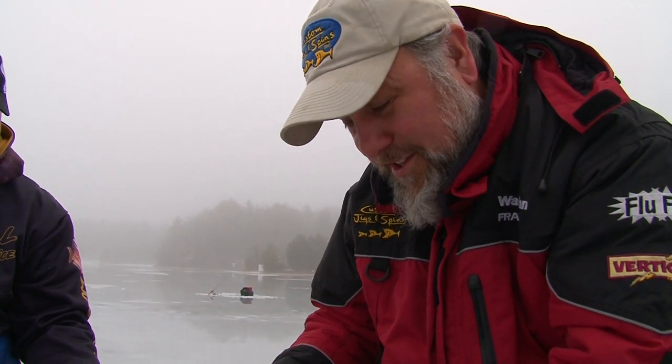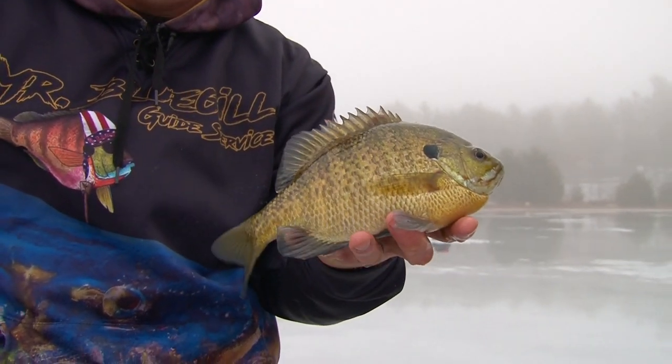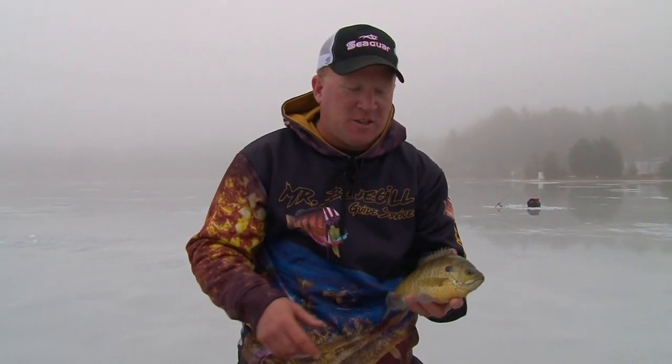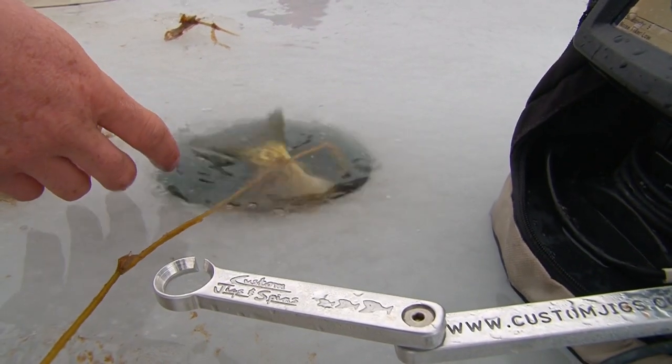We've got some new tungsten coming out that's going to blow your mind — it's a little bit like this, a little bit not, so I'm going to try that out a bit later. The importance of keeping a good lake is putting big fish like this back. So many people look to keep nine and ten inch bluegills — guys, that is your breeding stock. That is what makes the fish you're catching. Put them back and your lakes will keep producing big fish.